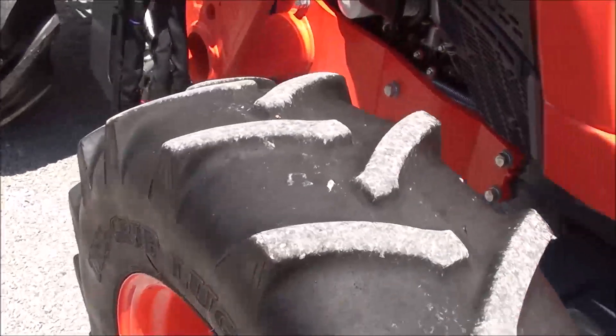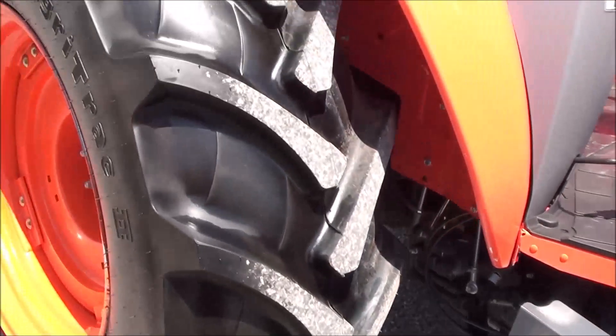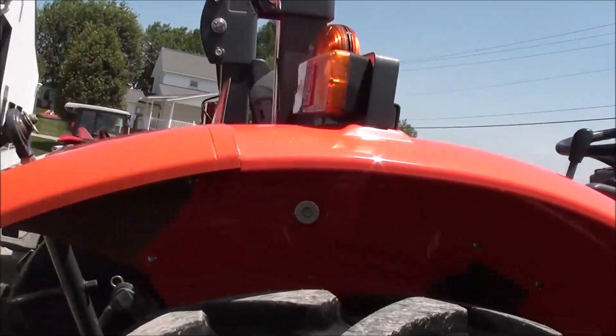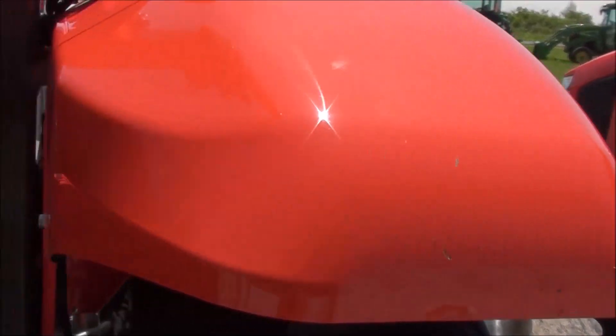Front tires have about half tread remaining. The front tires are foam filled, so those are going to be flat free. Back tires are in really good shape as well. There are a couple small scuffs in the fender back here.